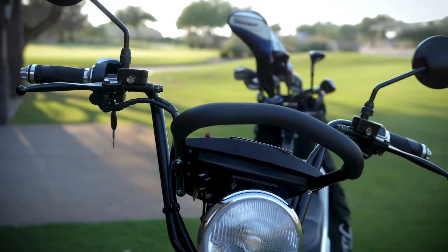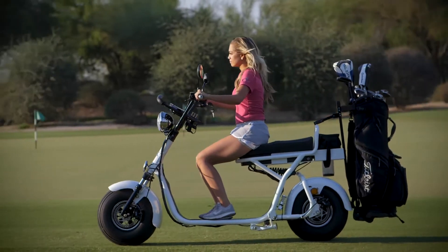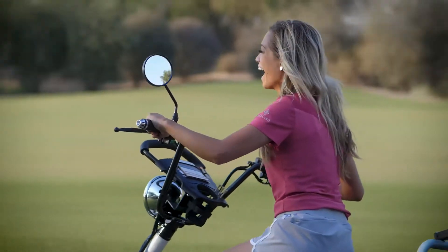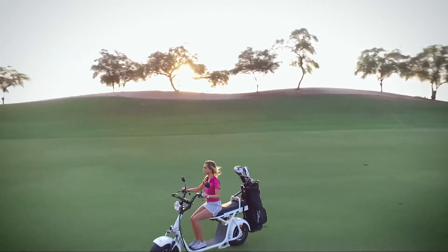The Fat Tire Golf Scooter is today's newest innovation in golf. Not only is it a fun, new way to get around the course, but clubs that offer it as an alternative to traditional carts for their members and guests are benefiting from increased revenue and faster speed of play.